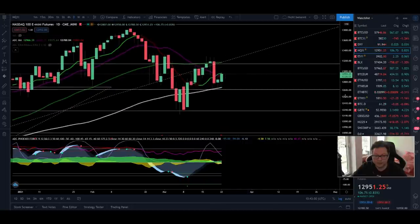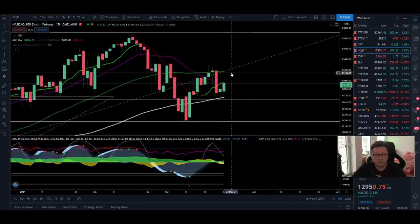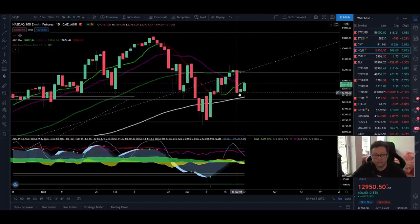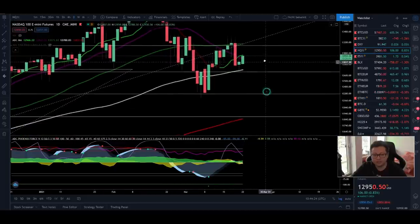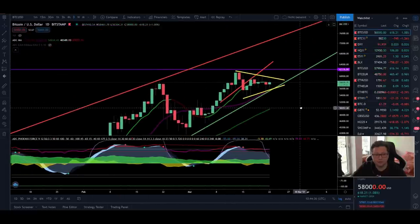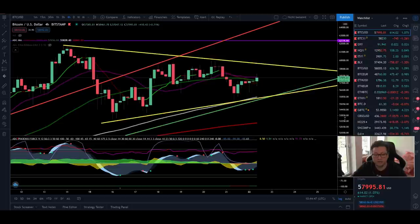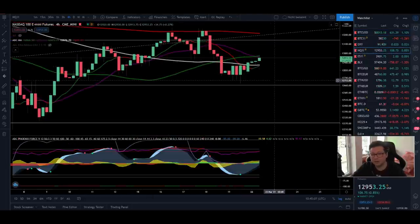Now let's also have a look at Nasdaq mini futures. It looks like we are trying again to push higher. On Friday we had a close below the 20 and 9 daily moving average, which is a bit bearish, but we haven't confirmed it yet as a new resistance. If this week we're able to close daily candles above the 20 and 9 daily moving average then we are back in our uptrend and should see new all-time highs incoming. We have to keep an eye on Nasdaq because if it gets rejected and starts a big sell-off towards the 200 daily moving average, that could be dangerous for the crypto market.